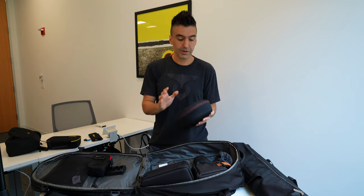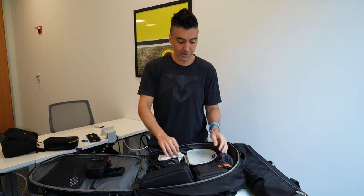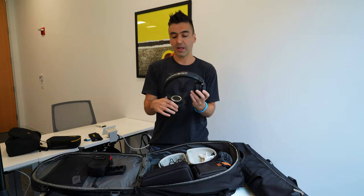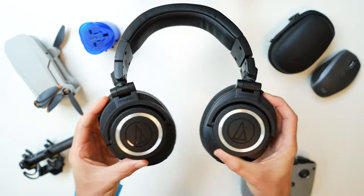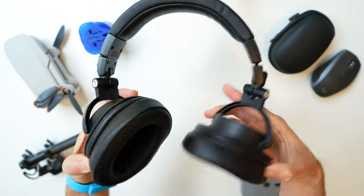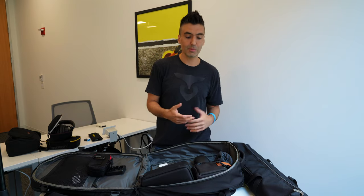I've also got this case for the Audio-Technica ATH-M50X Bluetooth headphones. I use these for editing — they're pretty big and bulky, but when I edit I like to plug them in through a wire so there's no audio lag and no reliance on battery power. They're not my main headphones for travel like on a plane, but for editing they're great.